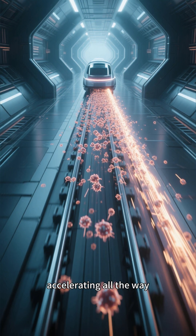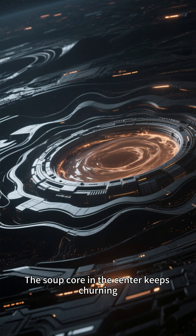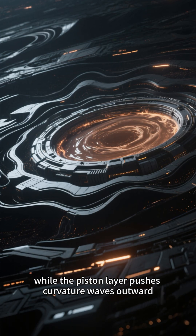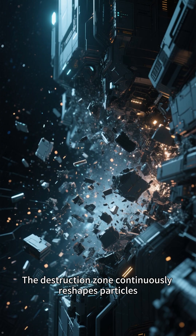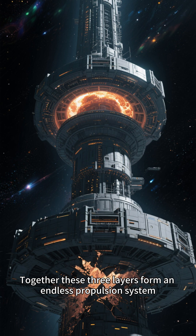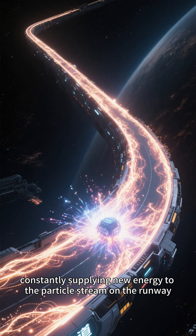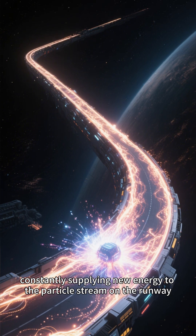Two, the source is unstoppable. The soup core in the center keeps churning, while the piston layer pushes curvature waves outward. The destruction zone continuously reshapes particles. Together, these three layers form an endless propulsion system, constantly supplying new energy to the particle stream on the runway.